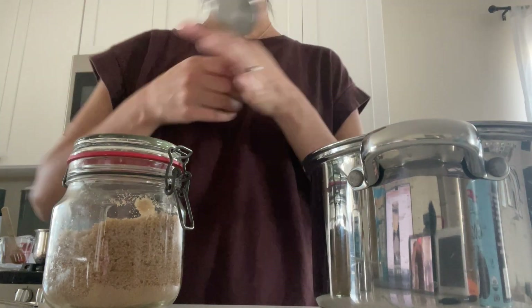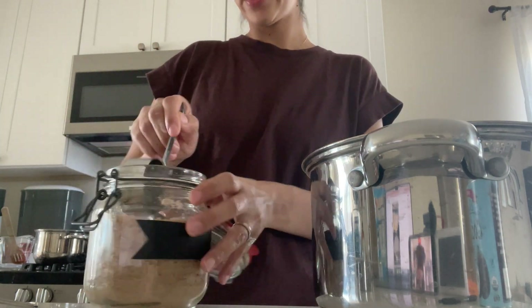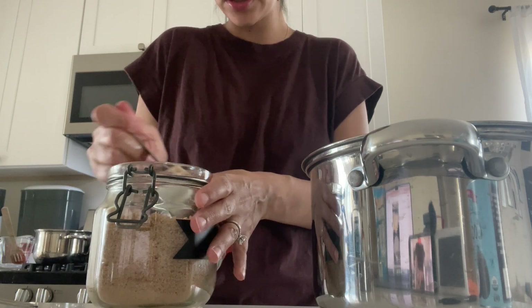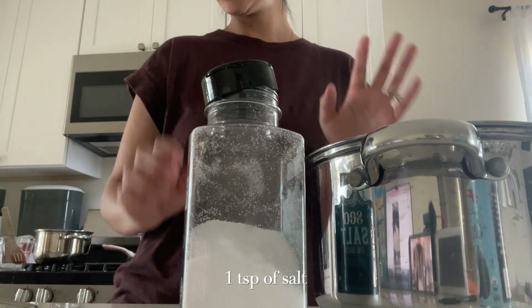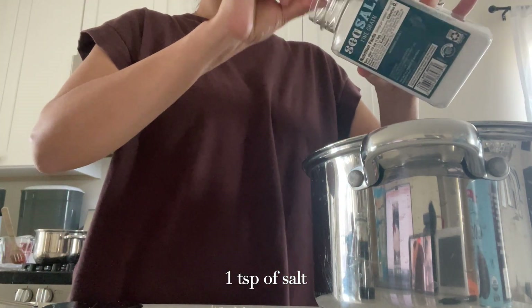I'm adding a quarter cup of brown sugar — that's the only sugar I have, so the sauce is going to have a little bit of a darker tint to it. I'm also going to add one teaspoon of salt. I'm going to simmer this for five minutes until the sugar dissolves.